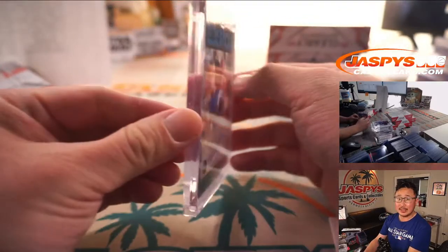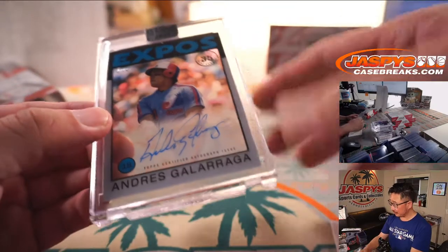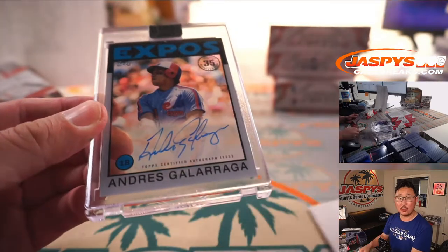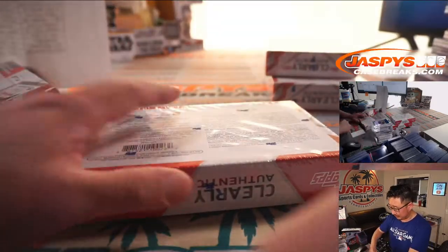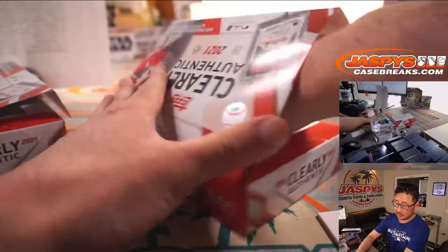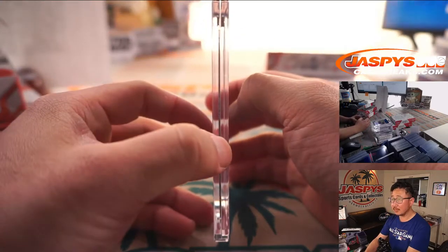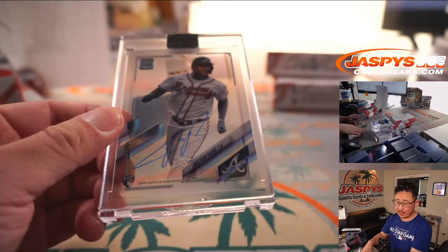Next up is for the Expos — the Big Cat, Andres Galarraga. And of course that will go to the Nationals — Kobe Chan with the Nats. Three more boxes to go, good luck. We have another Brave — Christian Pache, rookie autograph for Kobe Chan.